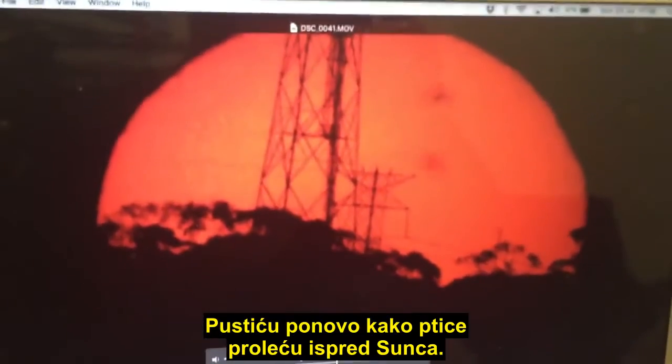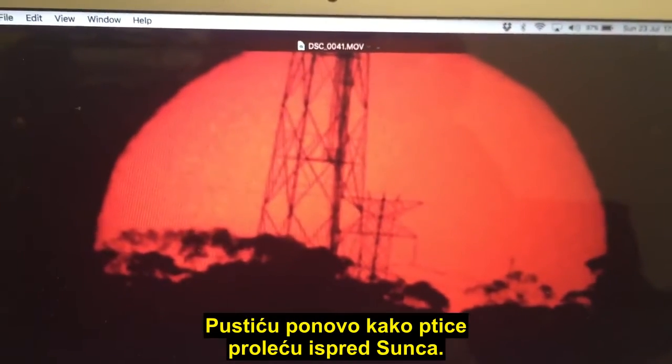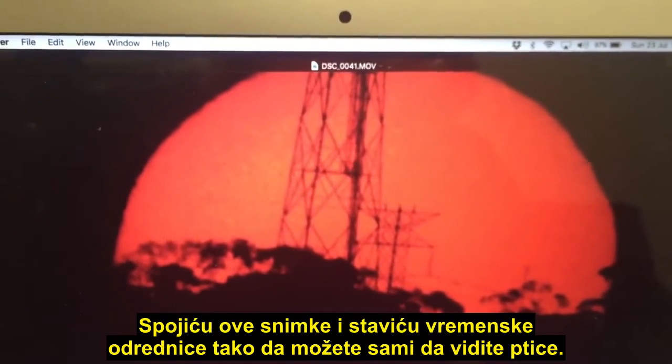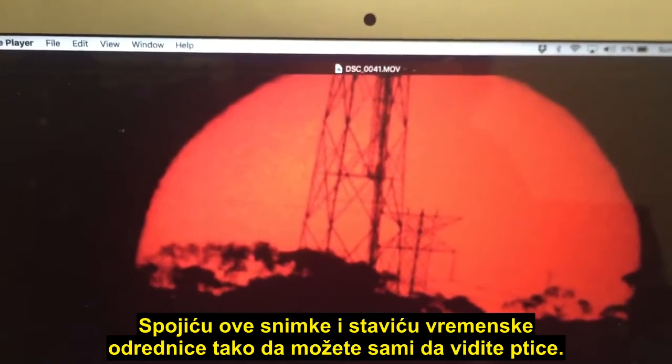Let me just go back and play the birds moving in front of the Sun now. There they go. I'll compile this video and put some timestamps where you can see these birds yourself.